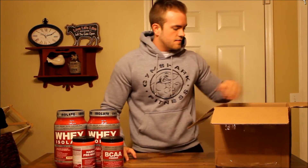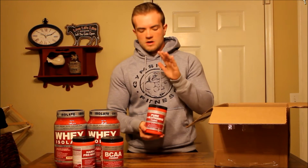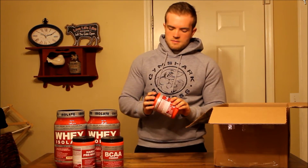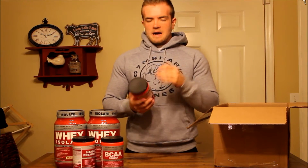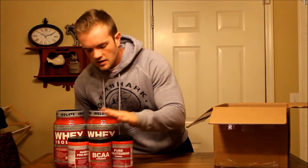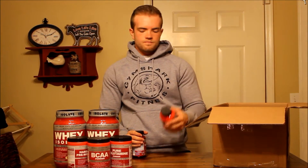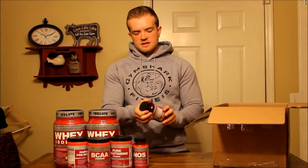Also got some glutamine — this is something I've been waiting to try. Glutamine is a really good product but I feel like it's underrated; a lot of people don't really know what it is or what it's used for. I'm probably going to make a separate video just talking about glutamine itself. Also got a nitric oxide booster to help with pumps and stuff like that.